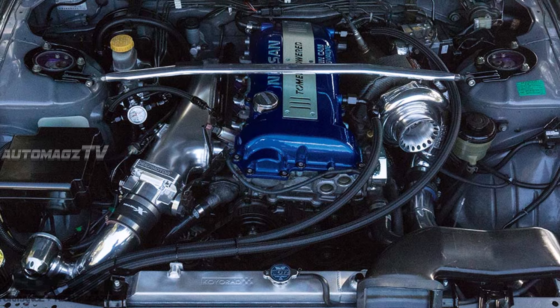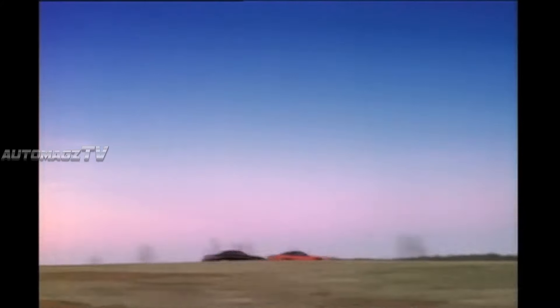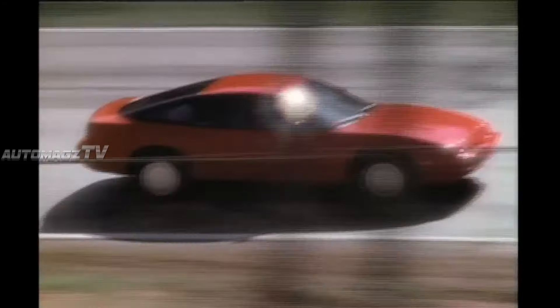A fully electric variant would make the Silvia a zero-emission performance coupe, delivering high torque and acceleration, potentially achieving zero to 60 miles per hour times in the low four-second range.